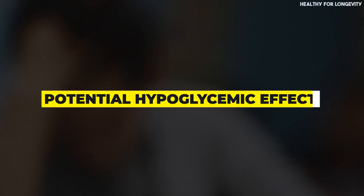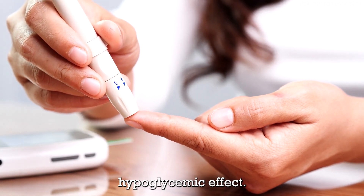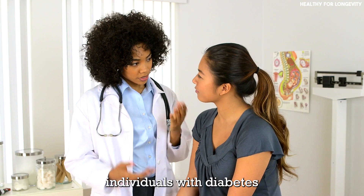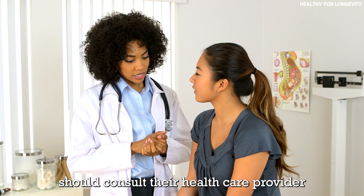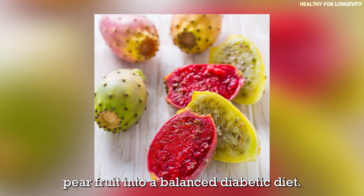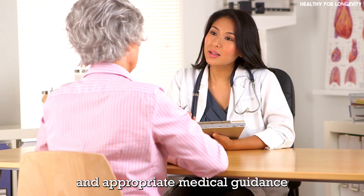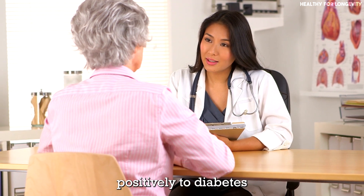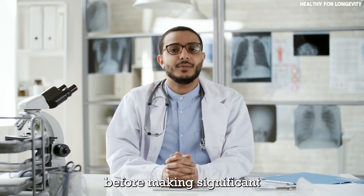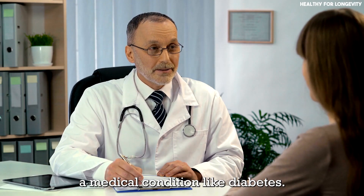Potential hypoglycemic effect: some research suggests that prickly pear may have a mild hypoglycemic effect, assisting in lowering blood sugar levels. However, individuals with diabetes should consult their healthcare provider before making significant dietary changes. Incorporating prickly pear into a balanced diabetic diet, regular exercise, and appropriate medical guidance may contribute positively to diabetes management. Always consult a healthcare professional before making significant dietary alterations, especially if you have a medical condition like diabetes.